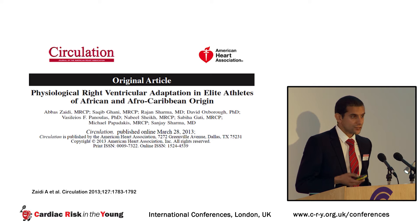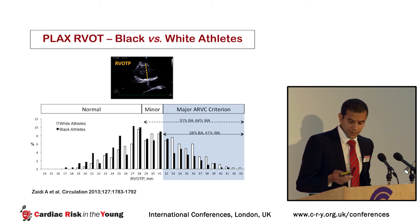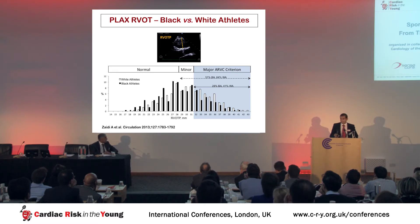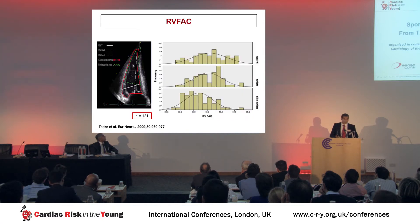We performed a study looking at right ventricular adaptation in 675 healthy athletes, 300 of whom were black. This chart shows the range of values for the right ventricular outflow tract in the parasternal long axis view — one of the ARVC criteria. Around half of healthy black athletes and two-thirds of healthy white athletes have mild dilatation of the RVOT, and about 30% of black athletes and 40% of white athletes have marked dilatation in the range compatible with a possible diagnosis of ARVC.